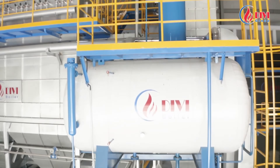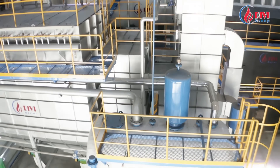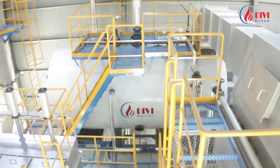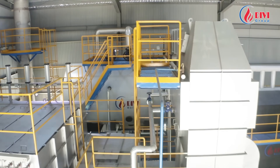All electrical automation and measurement devices are sourced from reputable global manufacturers, thoroughly screened by Divi Group, ensuring reliability and durability throughout operation. This prevents steam production interruptions that could disrupt the client's manufacturing.